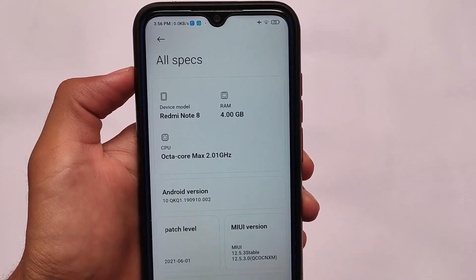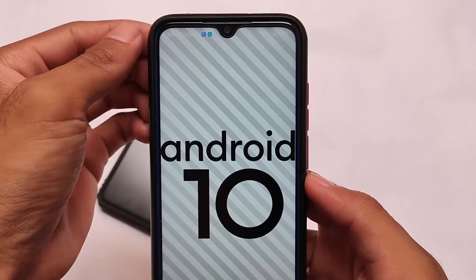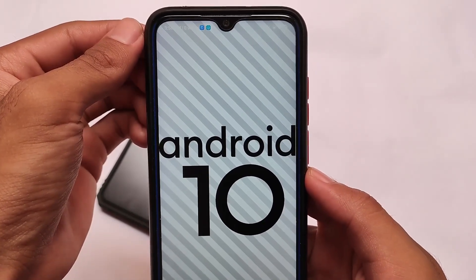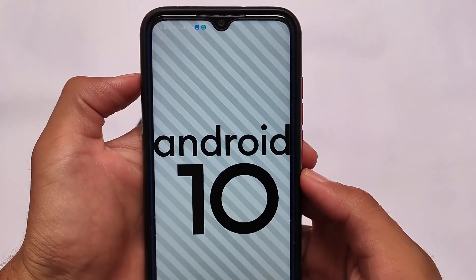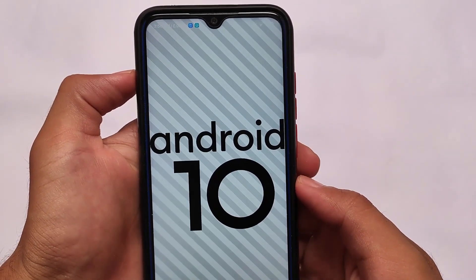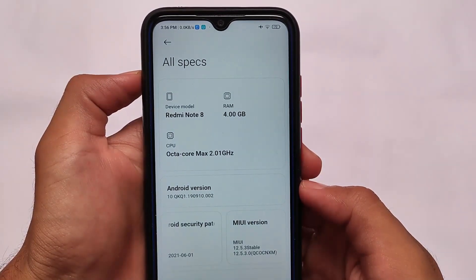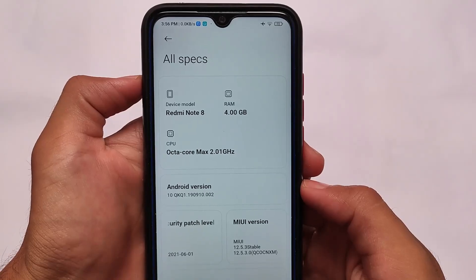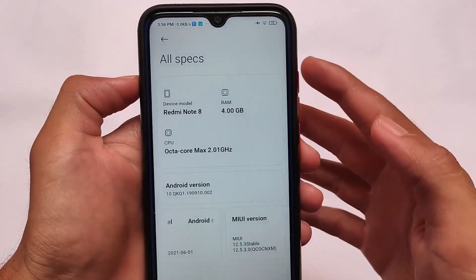Redmi Note 8 also has this update right now. Redmi Note 7 got the China stable official build based on MIUI 12.5, and since Redmi Note 8's is a supported ported ROM from Redmi Note 7, it's based on Android version 10. So all the Redmi Note 7 features like Android 10 are present here, but we need to talk about Redmi Note 8 specifically.